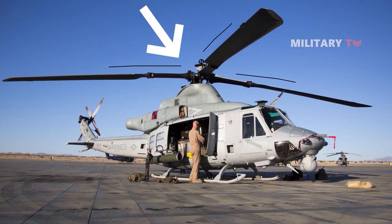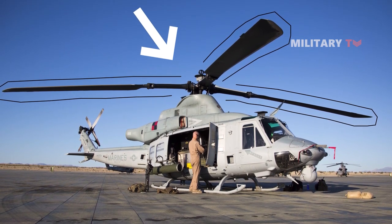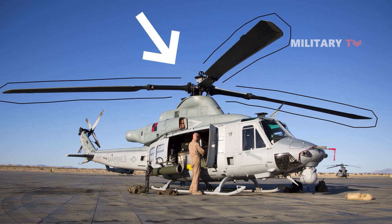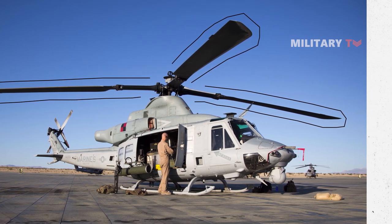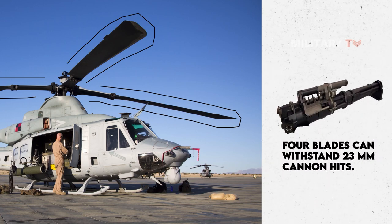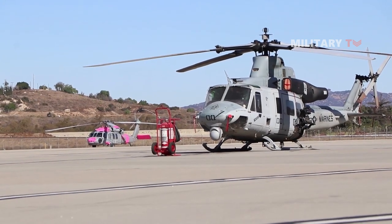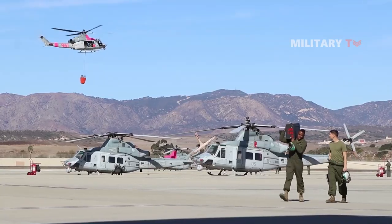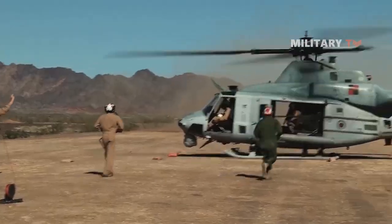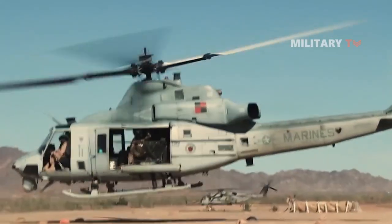A new four-blade, all-composite, ballistically-tolerant rotor system is at the heart of the UH-1Y upgrade. The main rotor, created from composite material with four blades, can withstand 23mm cannon hits. As a result, the UH-1Y achieves excellent performance — it can carry 125% more payload, is faster, and has a 50% longer range than its predecessor.